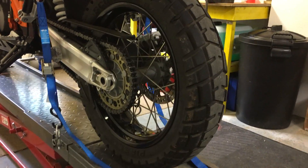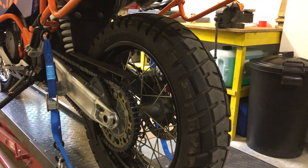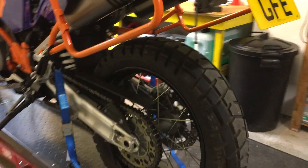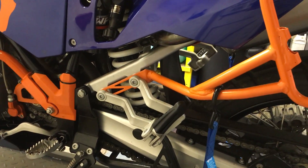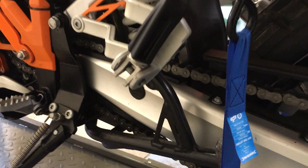Really well looked after bike. Got good solid history with it. Good tyres, good chain, everything's ready to go. The bike's recently had an oil and filter service so there's no problems there. It's literally turn the button and away you go.